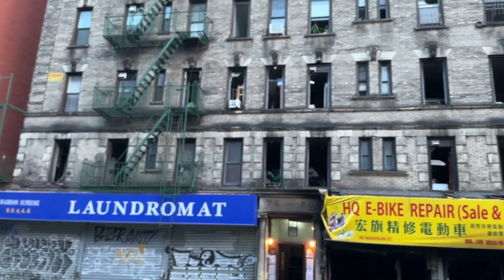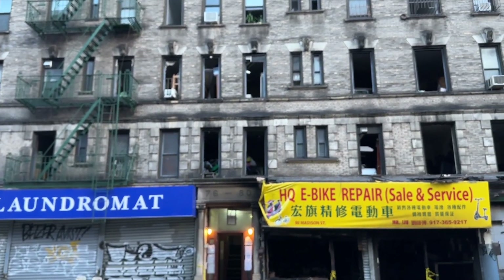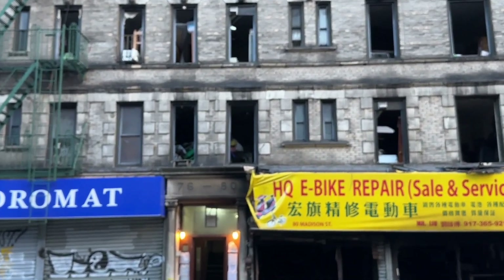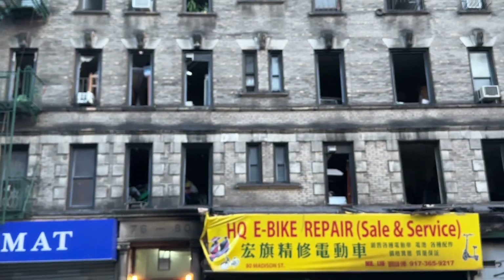A lot of these apartments, it looks like they have tons of hoarding conditions. If you look inside that apartment right there — that's loaded with stuff. That one up there is loaded with stuff, and a lot of the other ones are too.